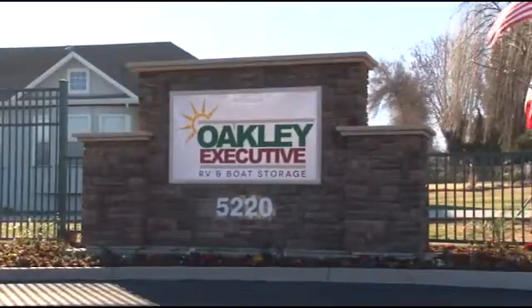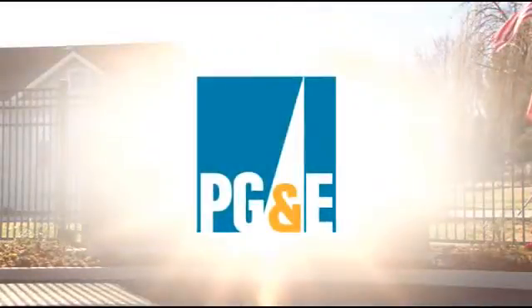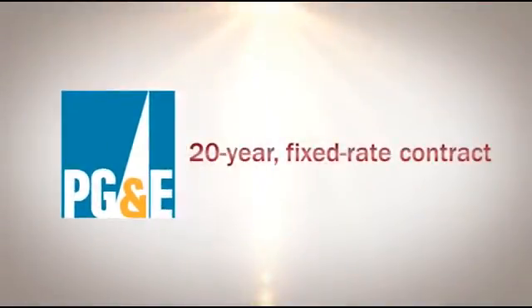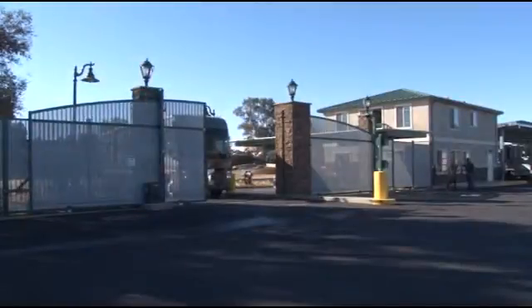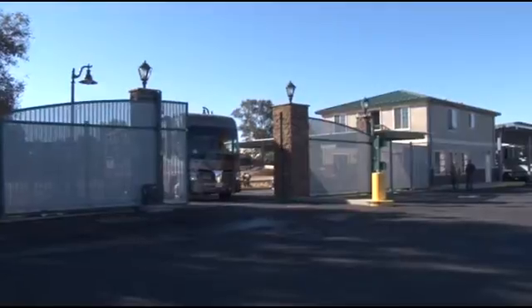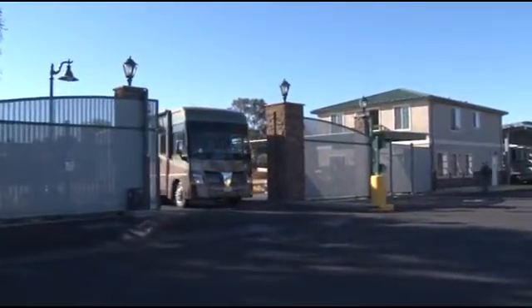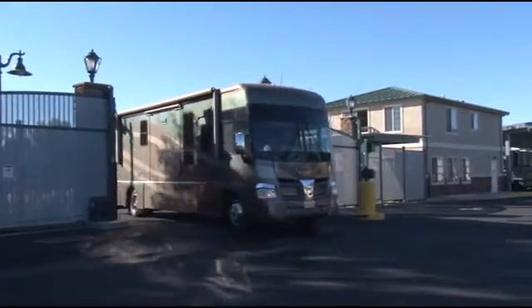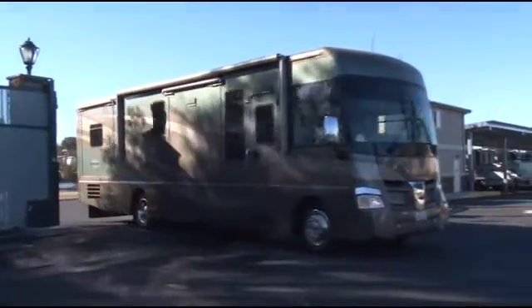All the power produced is being sold back to the utility, Pacific Gas and Electric Company, or PG&E, on a 20-year fixed-rate contract. The facility is also designed to meet the needs of RV and boat storage customers by providing secure shaded parking, executive services, and amenities to vehicle owners.